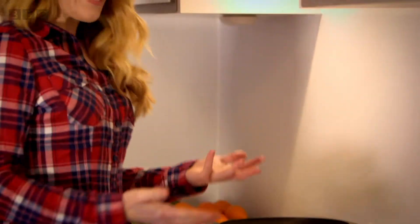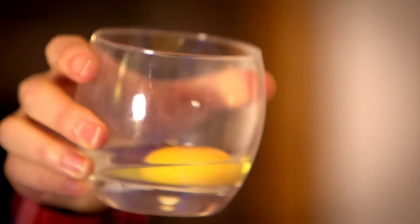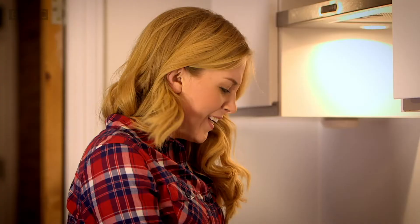But have you noticed that no matter how you cook them, they always go from this — a clear, runny liquid with a yellow blob in the middle — to this, something that's hard and white. How does an egg work and do you know where eggs come from?